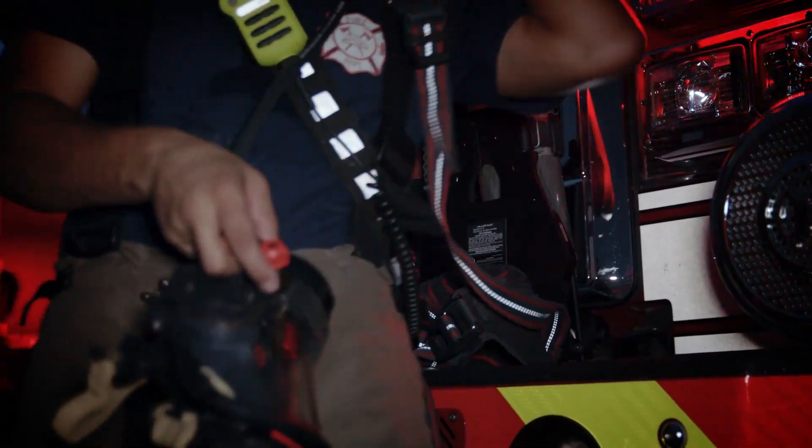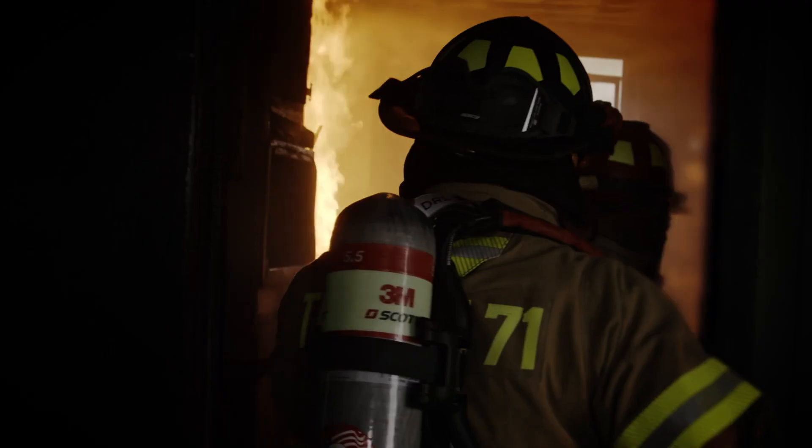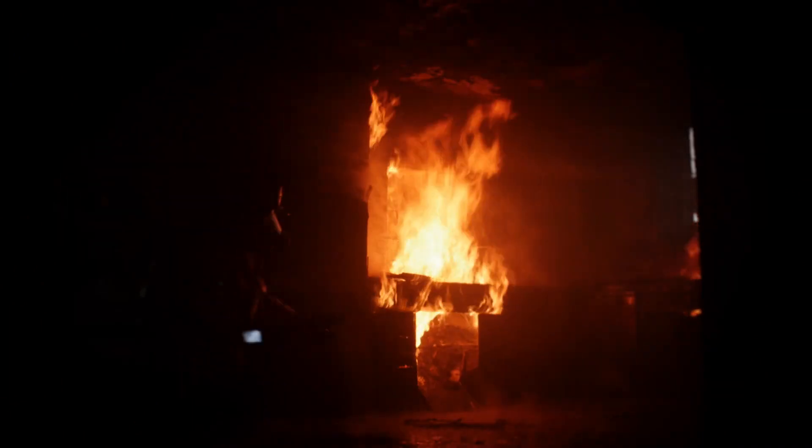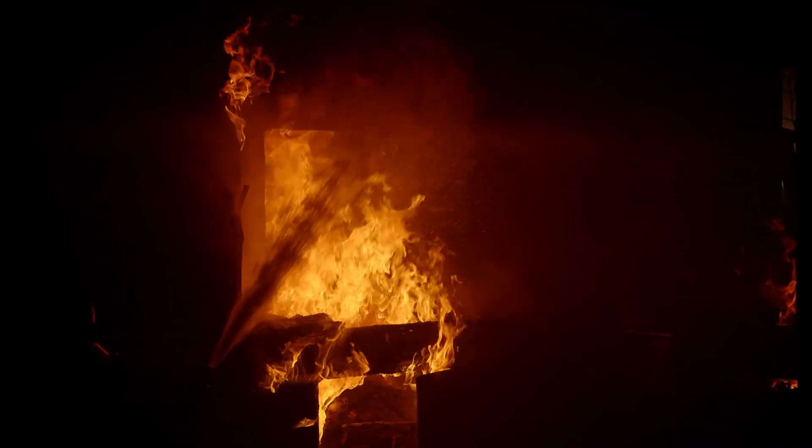Having trust in my SCBA is paramount — it's the most important and fundamental piece of equipment we're going to wear. You should never be second-guessing when you get off the truck going into these environments, asking yourself, 'Am I going to have a failure?' And frankly, one of the reasons why we moved to the SCOT is because we don't worry about that.